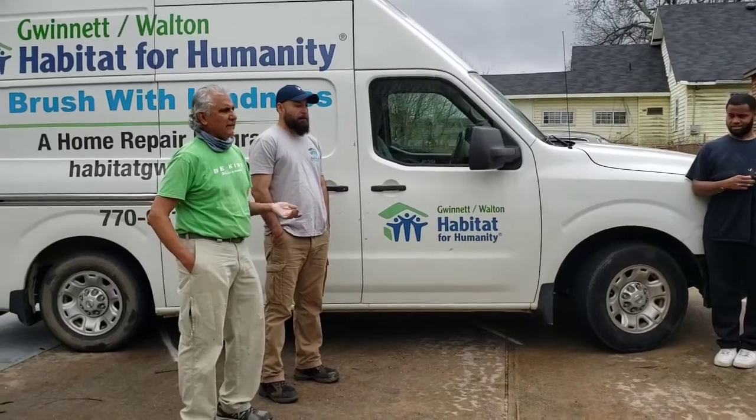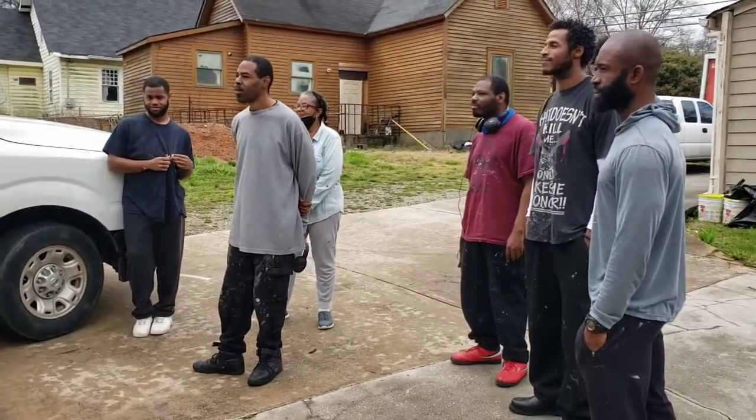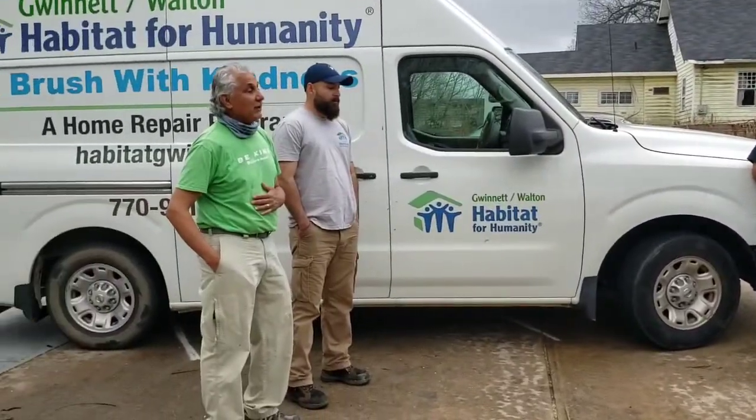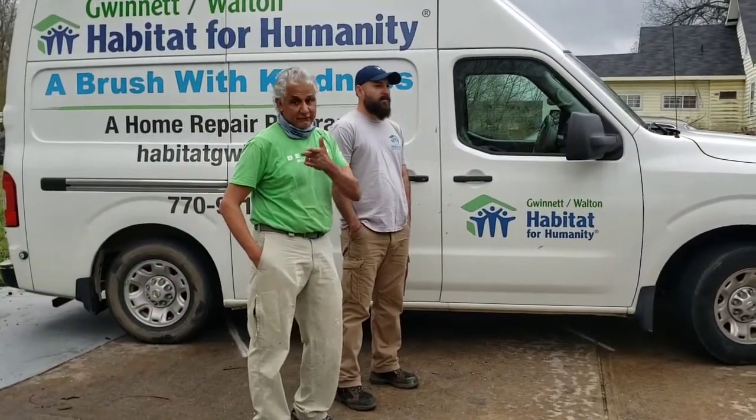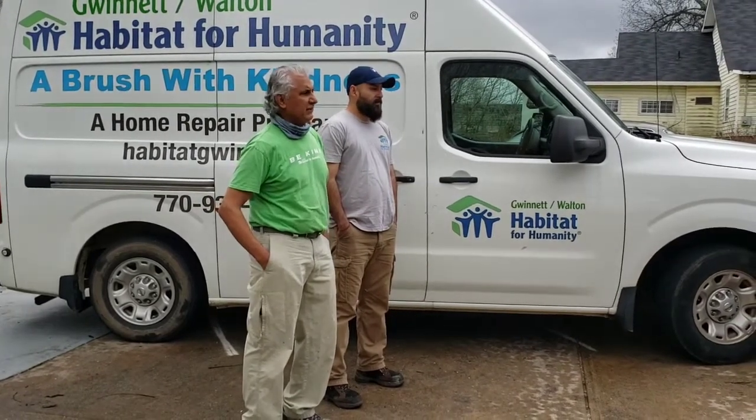Win-win situation. We're going to be helping people. You're going to be getting time and hands-on experience. I just think this is a great opportunity for all of us, and I'm very grateful to Andre for making this possible. Good luck in everything you do.